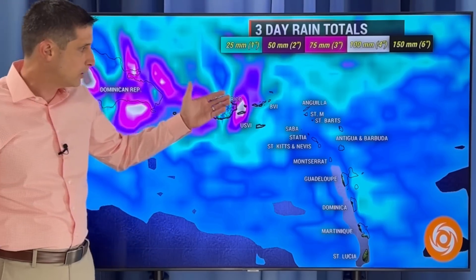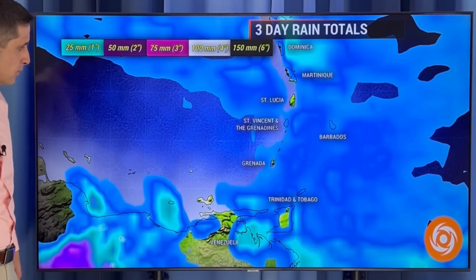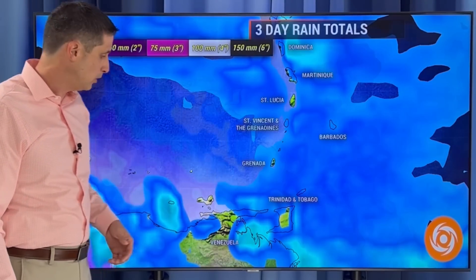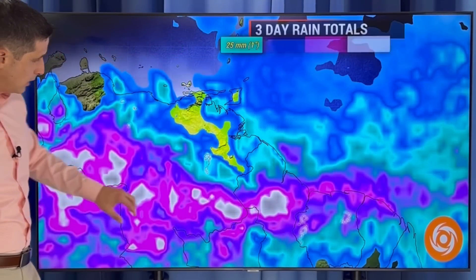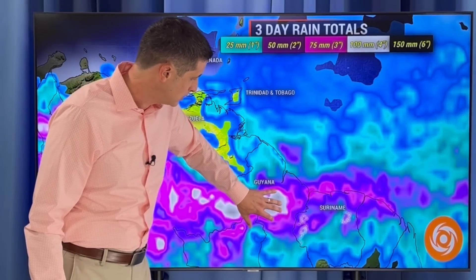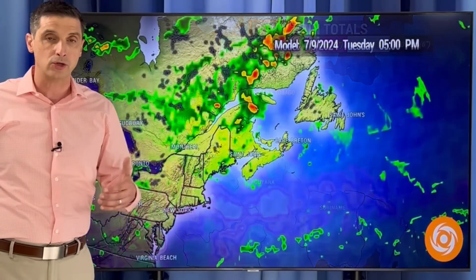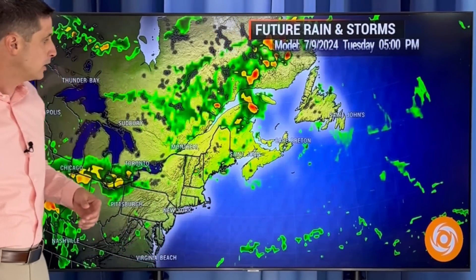As we swing back through Anguilla, Antigua, Barbuda, Guadeloupe — we're talking about a passing shower. Saba, St. Eustatius, Montserrat — same thing as we get down anywhere from Dominica south to Trinidad and Tobago, a passing shower will be possible. A little bit heavier as we get over toward Guyana and Suriname, especially interior sections of Guyana where we're still dealing with flooding issues — not quite as much as you get over toward the water.